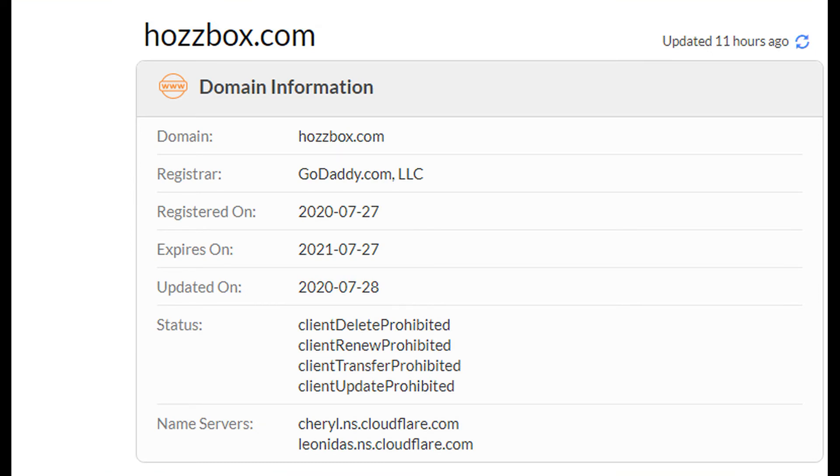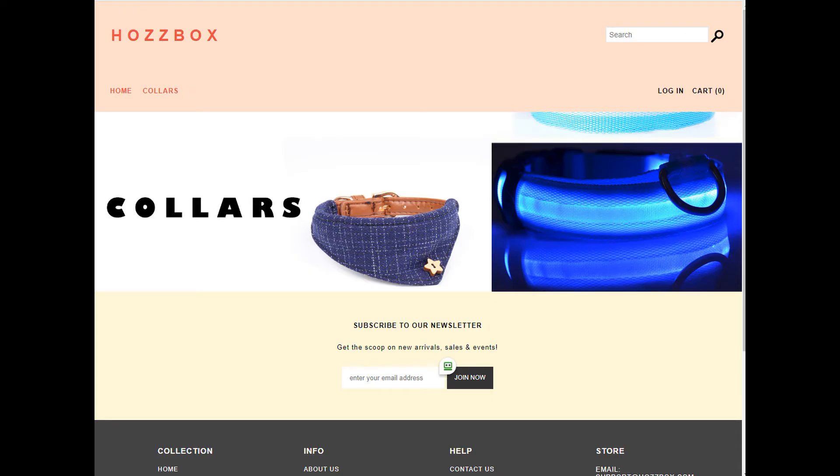You will find this is a recent website, just one month old. How can such a young website be trustworthy? What do you think about it? Comment below. Thanks for watching my video — like, share, and subscribe to my channel. Goodbye.